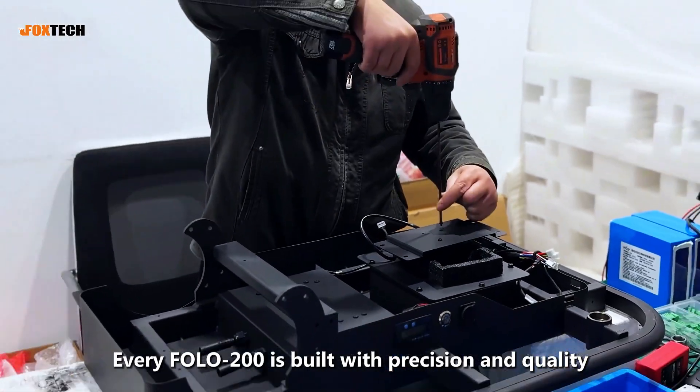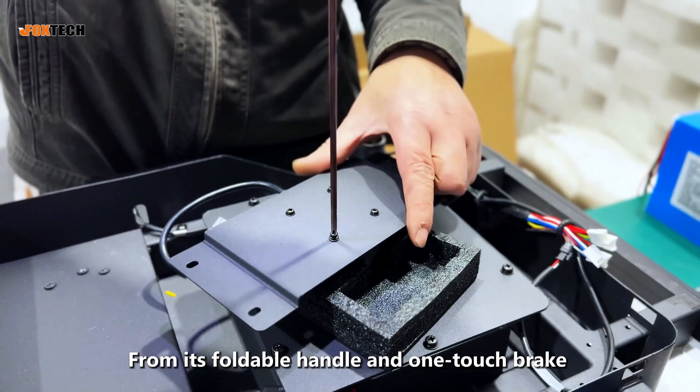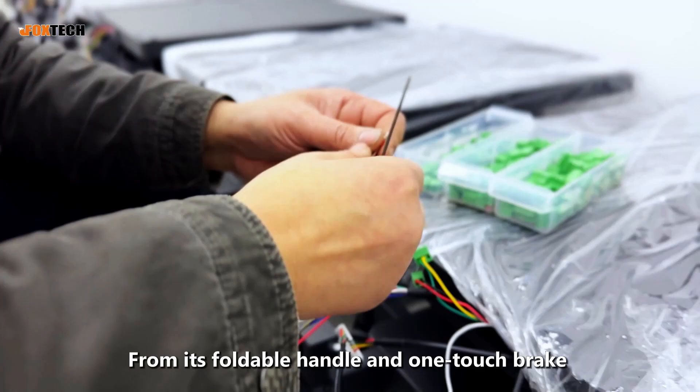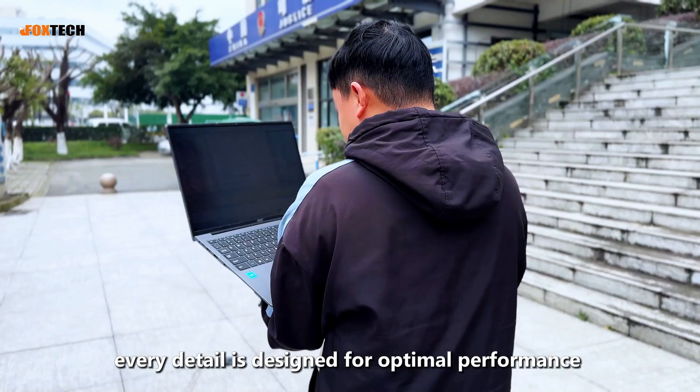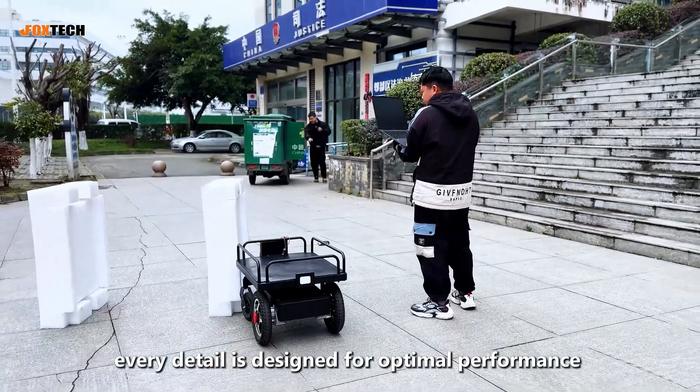Every FOLO 200 is built with precision and quality. From its foldable handle and one-touch brake to its robust frame and wireless remote control system, every detail is designed for optimal performance and durability.